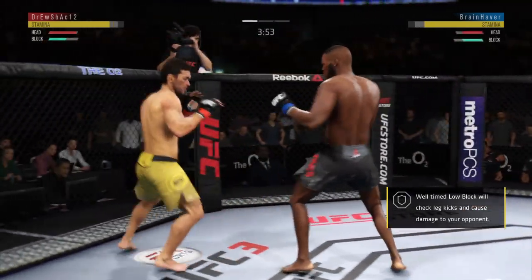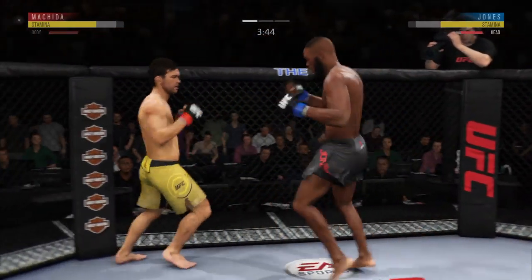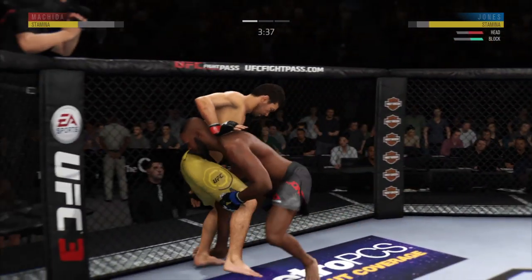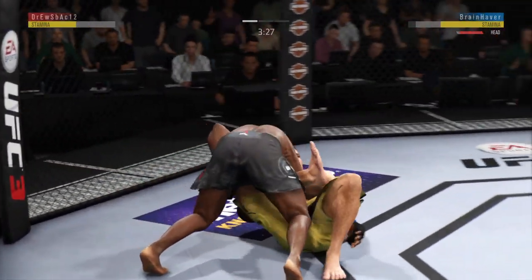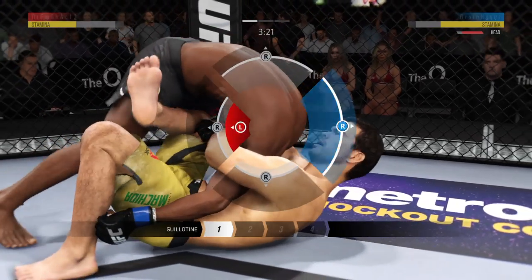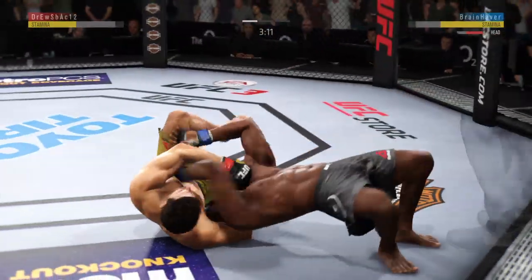Nice uppercut. He slipped that left hand well. Nice punch there by Machida. He's got a clinch — a one-armed clinch here. He's got that choke locked in nice. He got out of the choke.